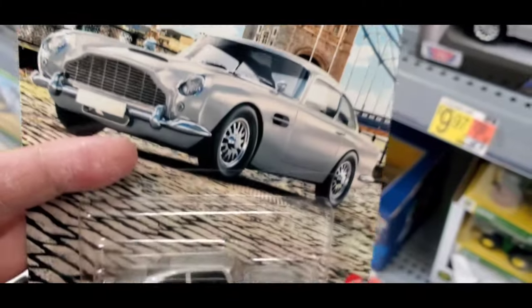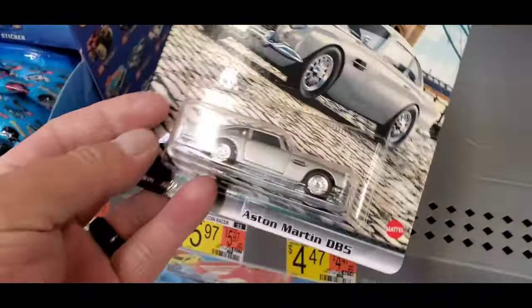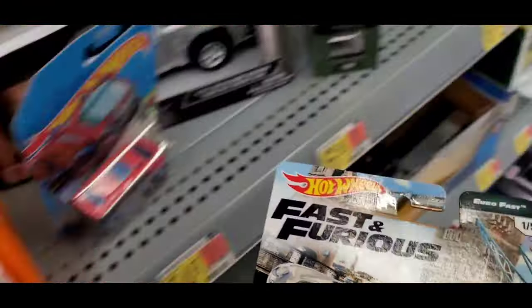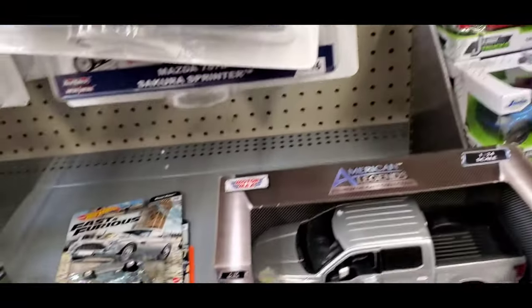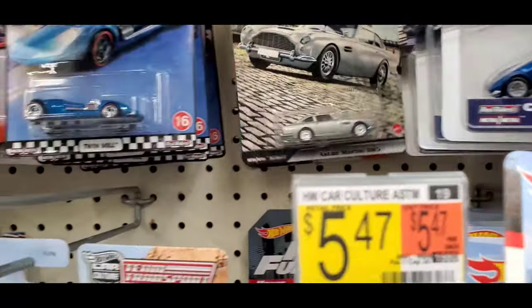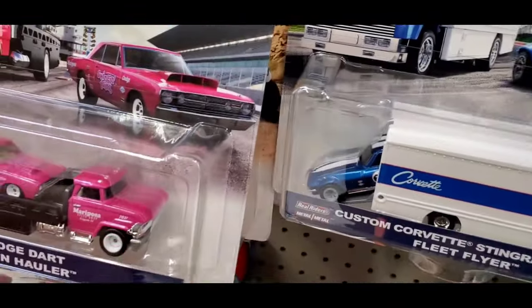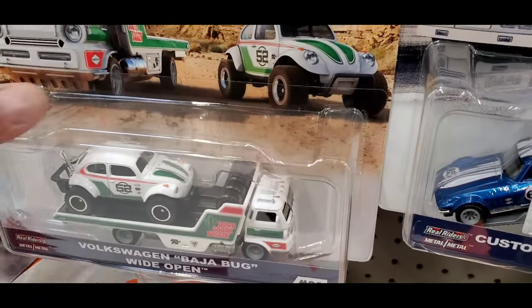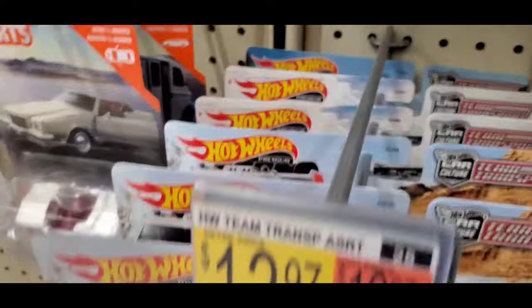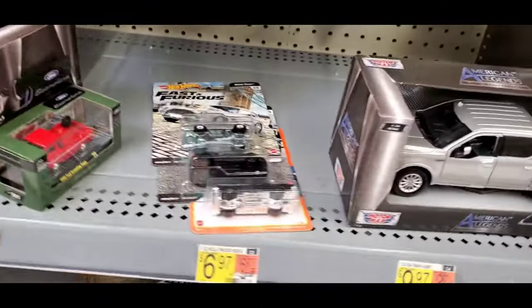How about that one? I need that one. Looks like it's all old transporter still — stuck on the old stuff.